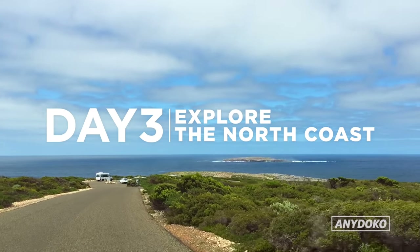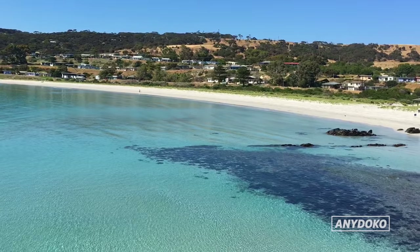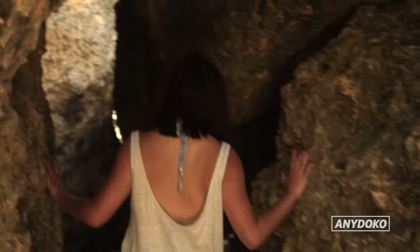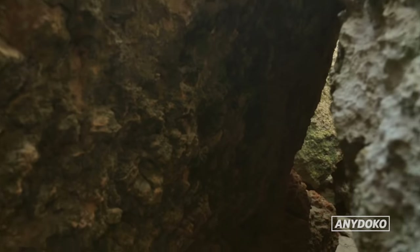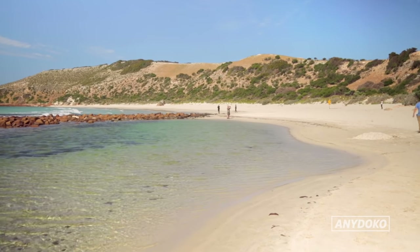Next day it's time to explore KI's north coast, which has the island's most spectacular beaches. Definitely stop by Stokes Bay. It may not look like much from the car park, but follow the signs and crawl through the rock formations to get to one of the island's best beaches.